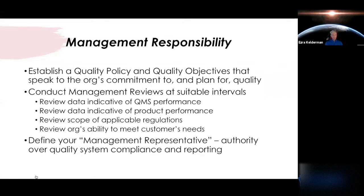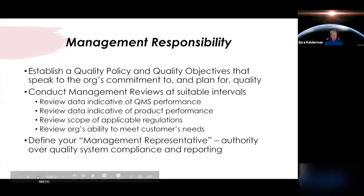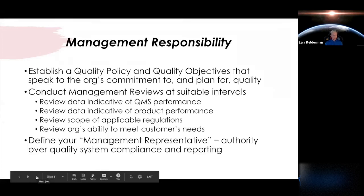In management reviews, you'll be tracking your quality objectives — are they being met for this quarter or year? The goal is to get your management team together and review your QMS data: corrective actions, complaints, applicable regulations, product performance, and the overall ability to meet customer needs. Your organization also needs to define who your management representative is — that's basically the authority over your quality system compliance, and you'll commonly see that individual as your QA or RA director.